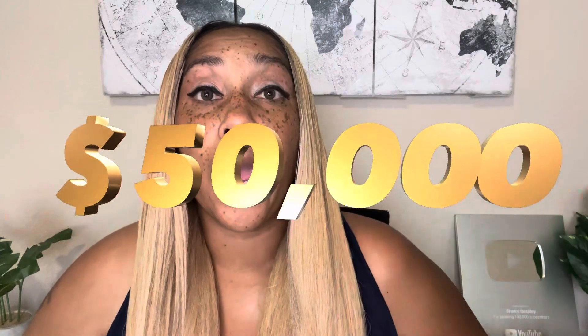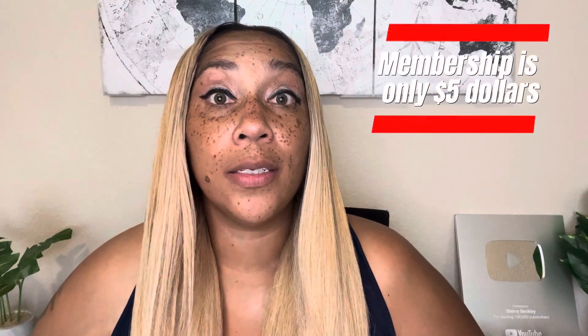Hey everyone, I hope you guys are doing well. I wanted to bring you a video on how you can get approved for the Platinum Elite credit card from Sky One Federal Credit Union. This card has a credit line that goes all the way up to fifty thousand dollars, and the great part is anyone can join this credit union for only five dollars. Right now they're offering a promotion called Sky Extra — by using the promo code EXTRA when you join, you can get up to a thousand dollars.